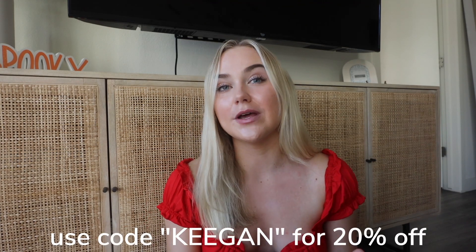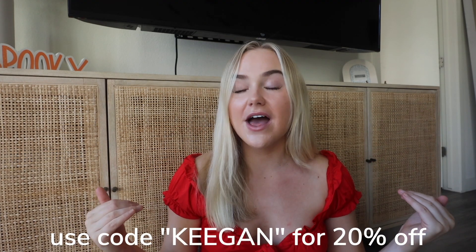That is my Princess Polly haul — I'm obsessed with every single thing that I got. I hope you guys liked this video. I will have all the pieces linked down below. Again, you guys can use code KEEGAN for 20% off site-wide — I make no money from that code. I just love the fall clothes and I love you guys so much. Thank you again to Princess Polly for sponsoring this video, and I will see you guys in my next one. Bye!